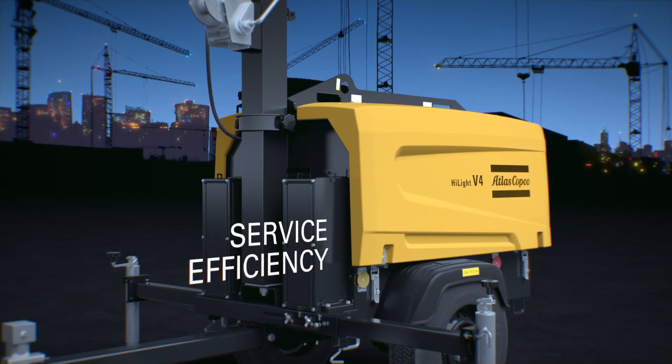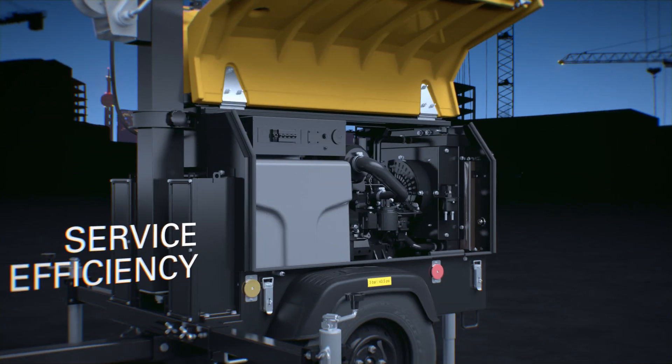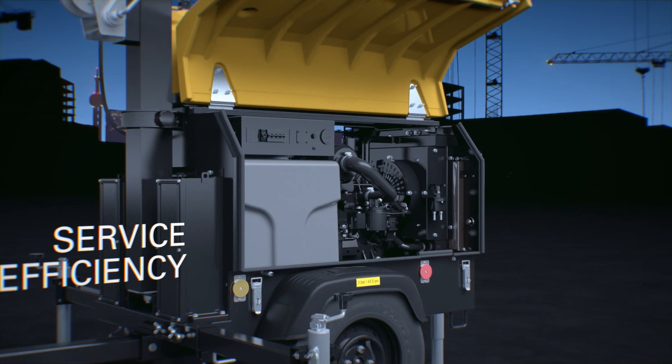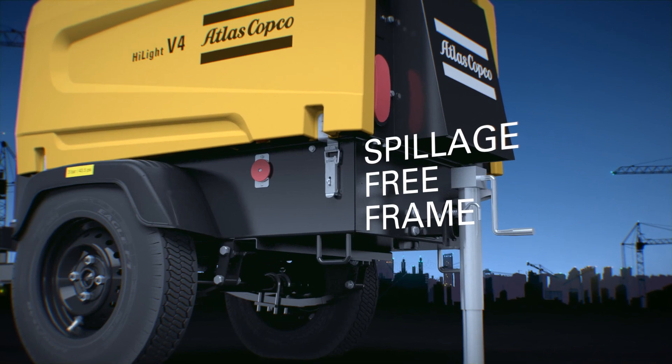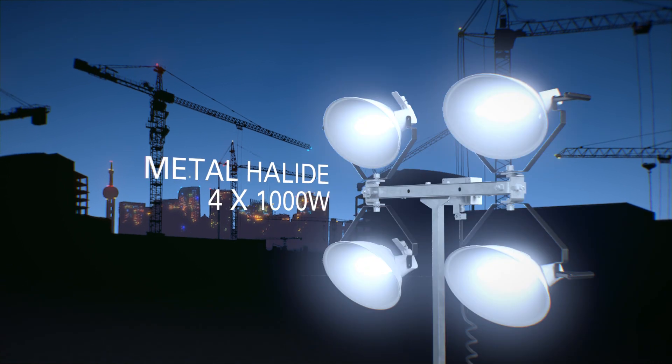Service is made easy. You have open access to all key components due to the large hard hat wing style doors. Our environmentally safe frame is spillage free with guaranteed fluid containment. We provide high luminosity with four metal halide floodlights.